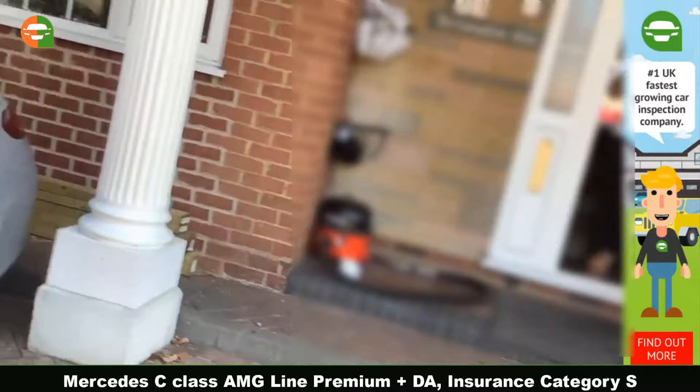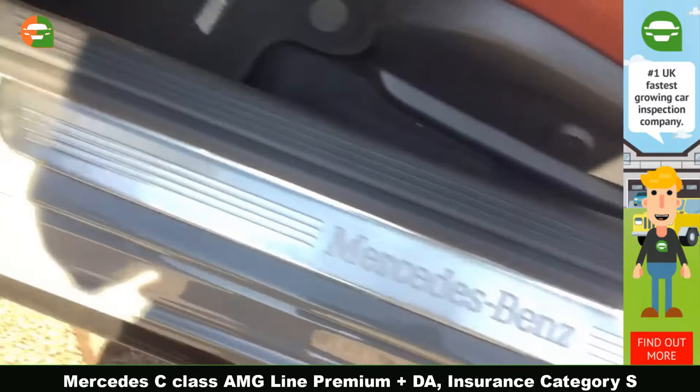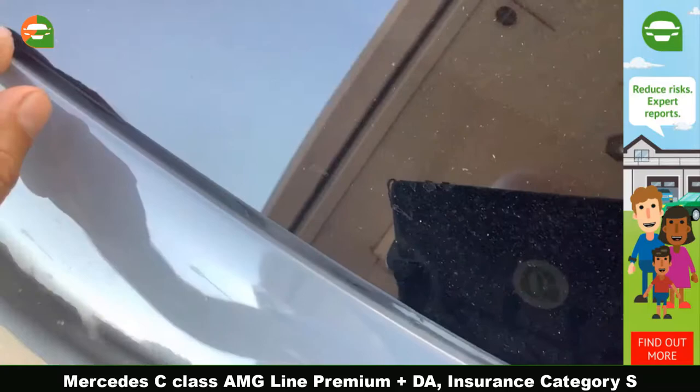This panel also has a lot of body filler used, and there was some sort of damage here on the sill. If you go closer to the detail you can see the gaps, and where they replaced the screen you can see the paint is peeling off slightly.